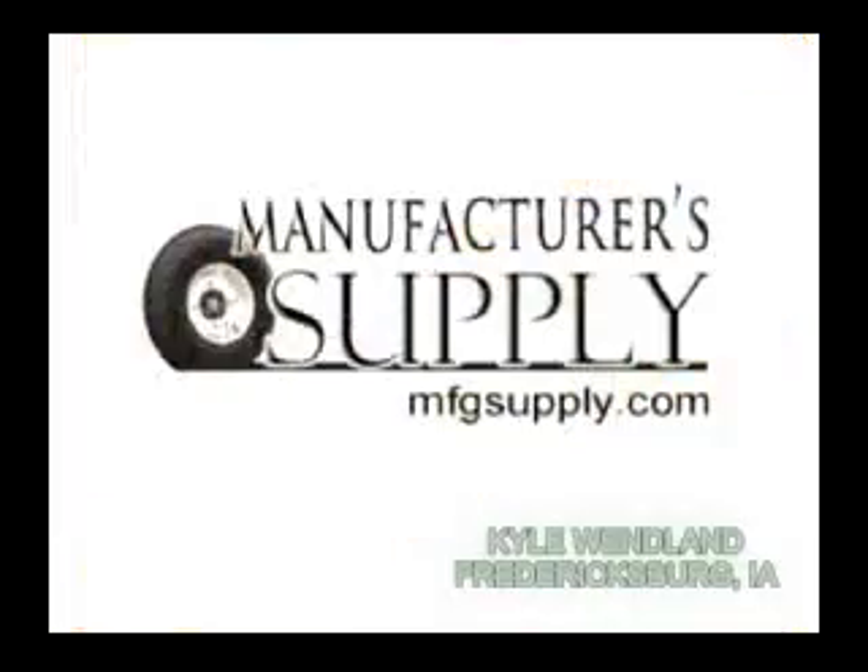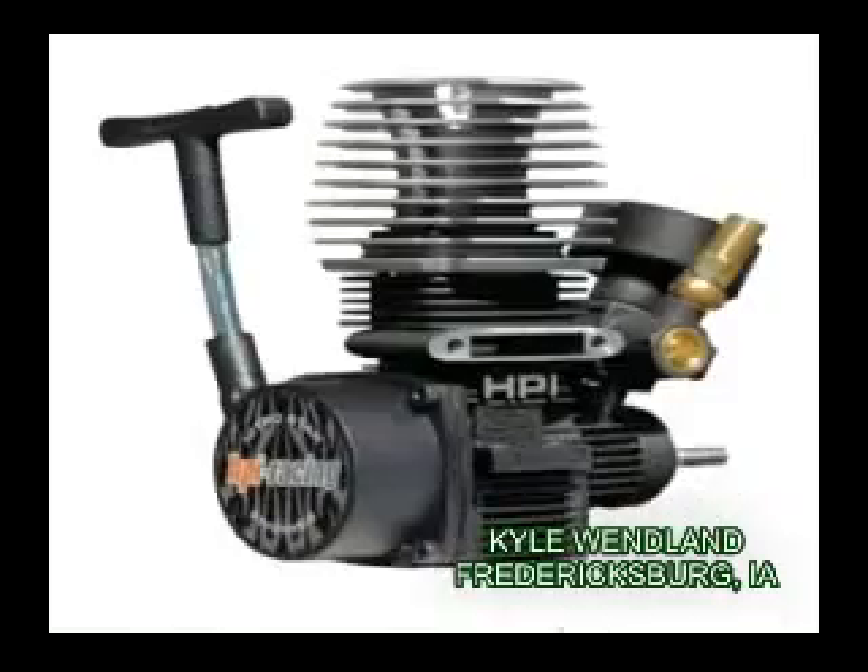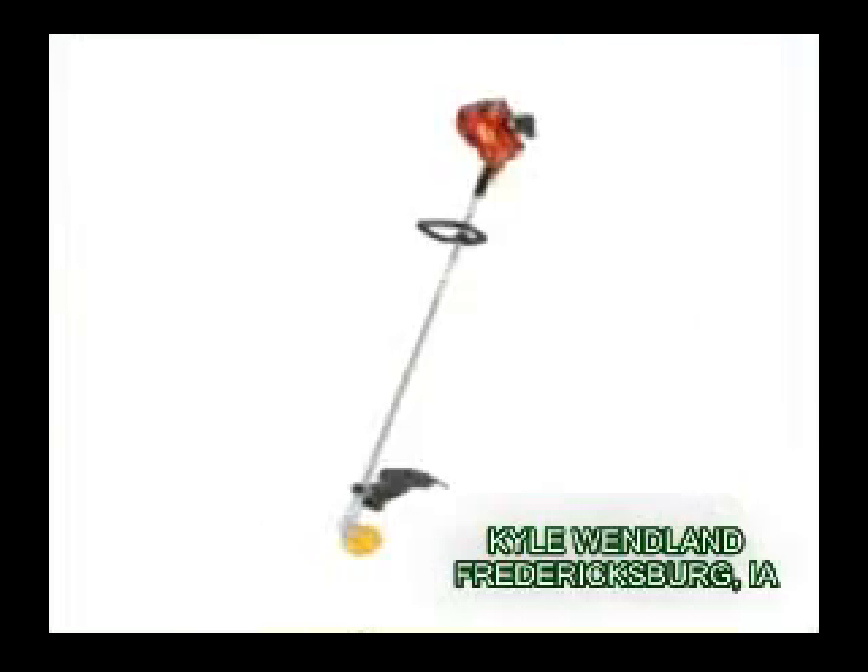Need parts for your ATV? We've got it. Chainsaw? We've got it. Lawnmower, motorcycle, small engine, snowblower, trailer or trimmer? We've got it.